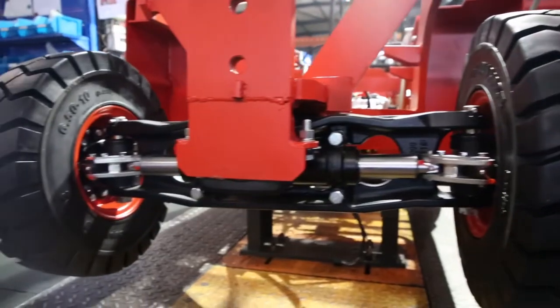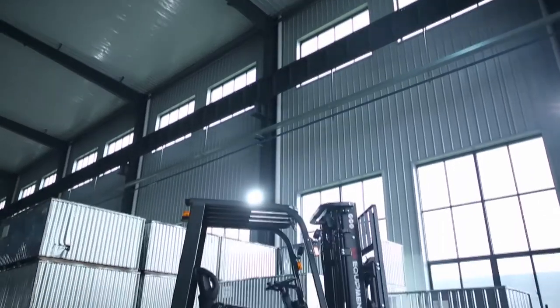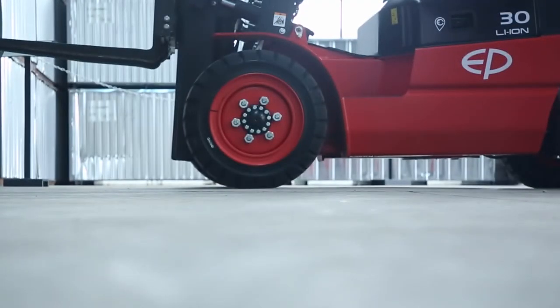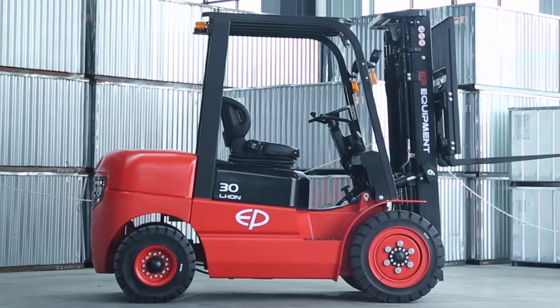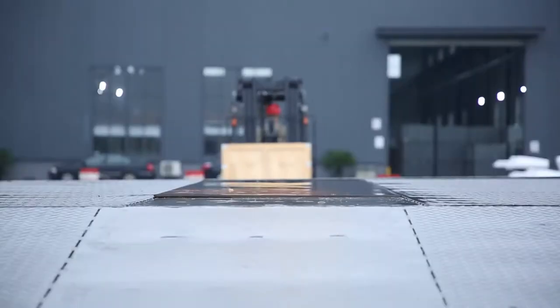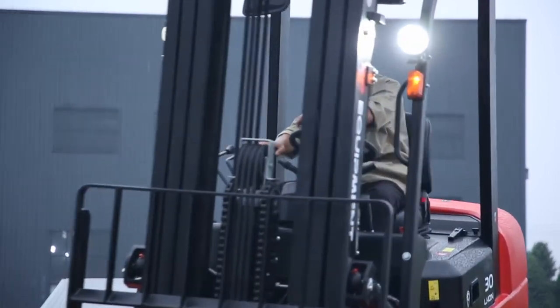Its drive axle, steering axle, transmission and hydraulic system have been proven and continuously improved for over 20 years. It is equipped with big tyres, high ground clearance and a large operator compartment. The truck can be used indoors without any emissions and outdoors in the rain or on uneven ground, combining the best of two worlds.